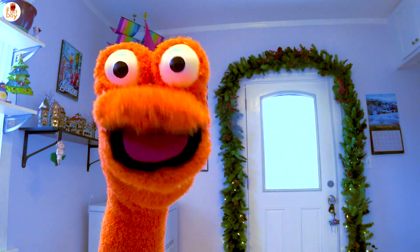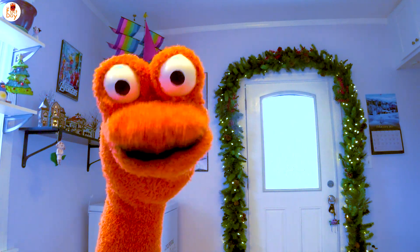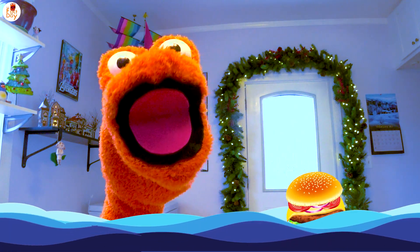Hello, and welcome to the Fact Today Show. I'm your host, Mr. Toes, and today's shark fact will give you something to chew on.